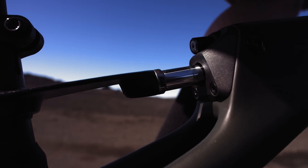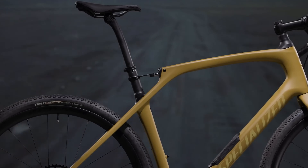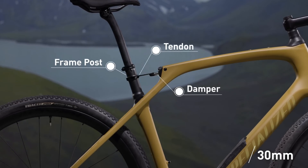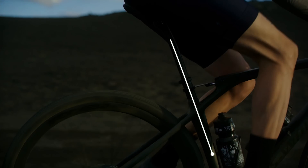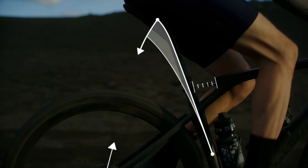To suspend the rider at the saddle of the Diverge STR, we've developed the rear Future Shock, taking compliance and comfort to another level. Three main components — the frame post, the damper, and the tendon — come together to provide 30 millimeters of damped travel that is fully tunable for height, weight, and riding style. With the design centered around frame post movement in a flared seat tube, we're able to direct the travel in the optimal path to counteract bumps, keeping you in the saddle and putting the power down.